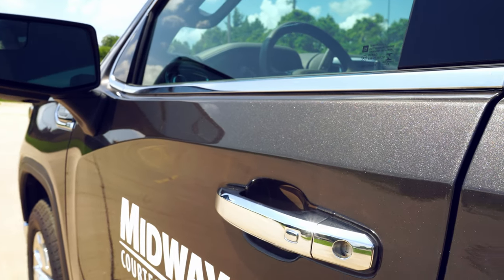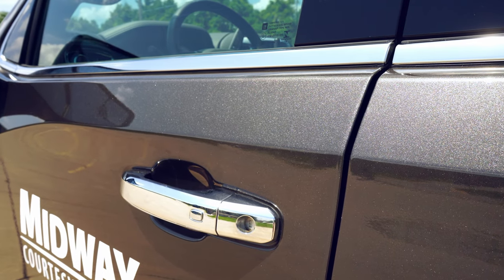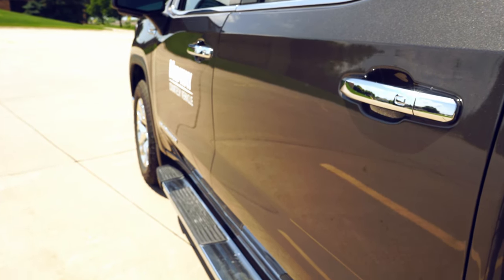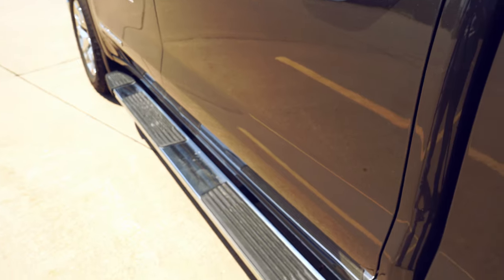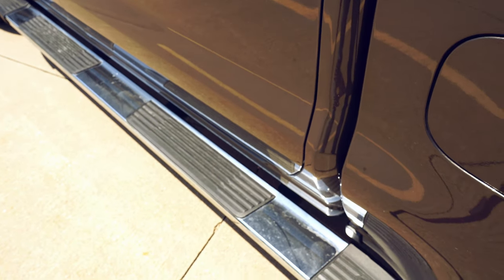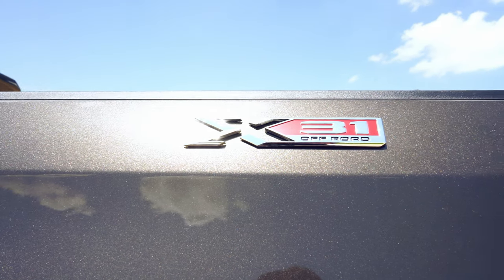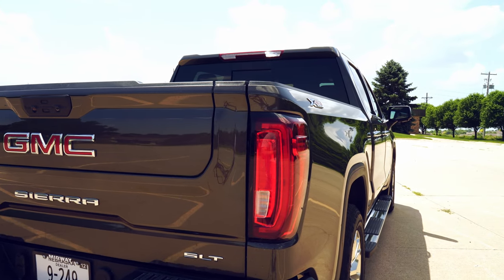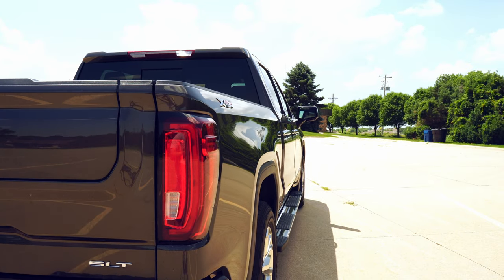Let's talk about the exterior. We have passive entry on all four handles, six-inch running boards, and the cleverly placed X31 off-road package. The SLT package also does not come equipped with the multi-pro tailgate, as you can see.